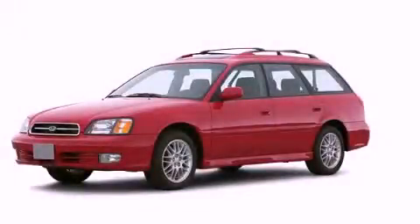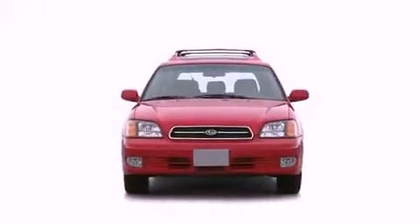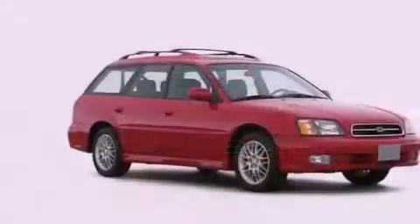This is a 2002 Subaru Legacy. It has a 2.5-liter four-cylinder engine, an automatic transmission, and all-wheel drive.